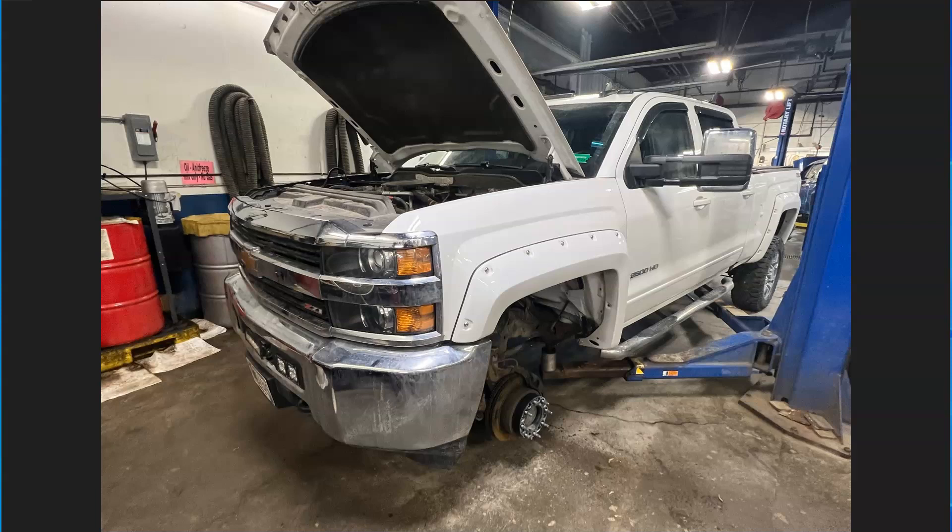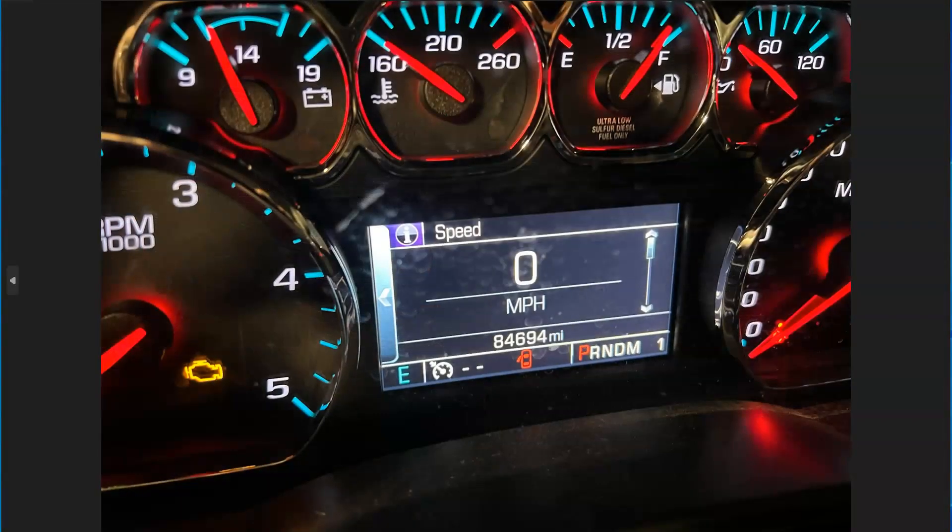Hey guys, video service information here. Today we got a 2016 Chevy 2500 Heavy Duty with the 6.6 Duramax diesel engine — LML is the RPO code on this. If you need help finding your RPO code to see what your engine is, you can look in the glove box; there's a list of identification codes there, and it will start with an L. The vehicle has 84,000 miles on it.